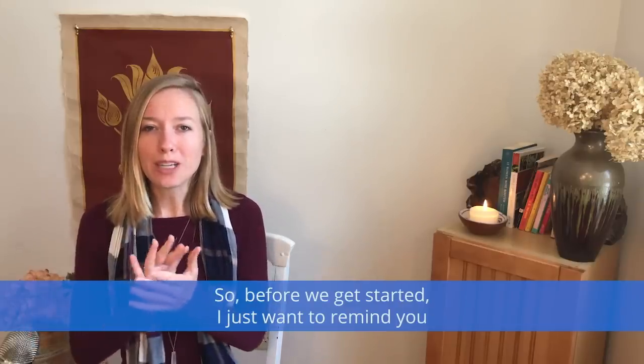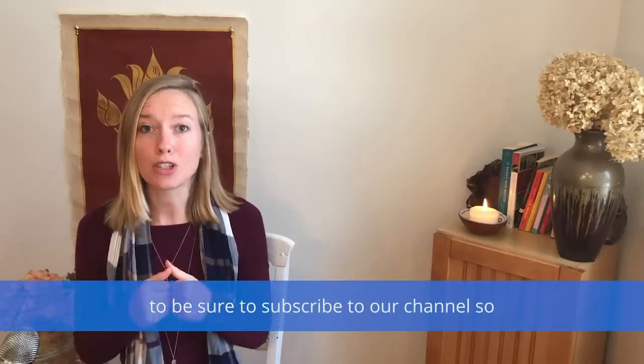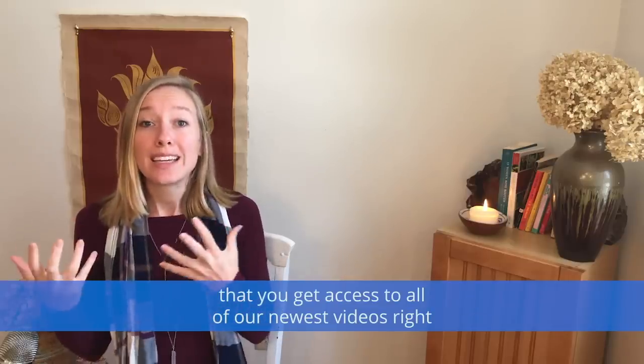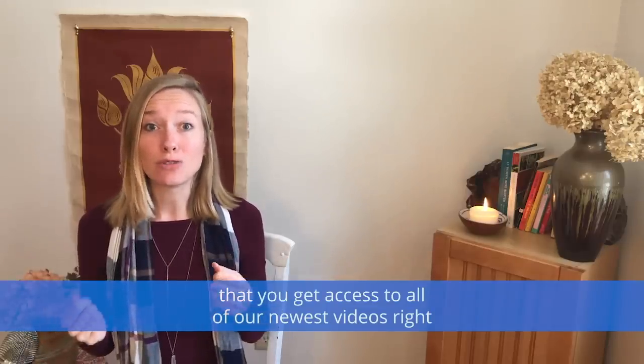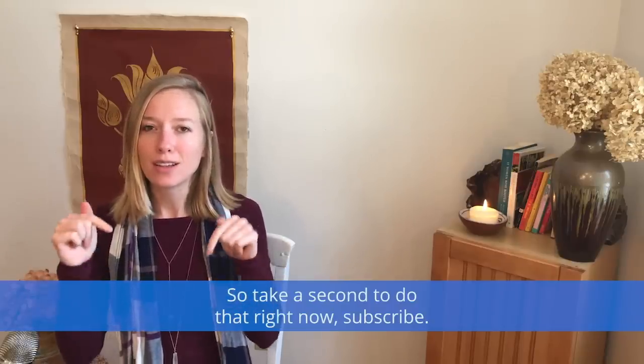So before we get started, I just want to remind you to be sure to subscribe to our channel so that you get access to all of our newest videos right when they come out. So take a second to do that right now — subscribe.